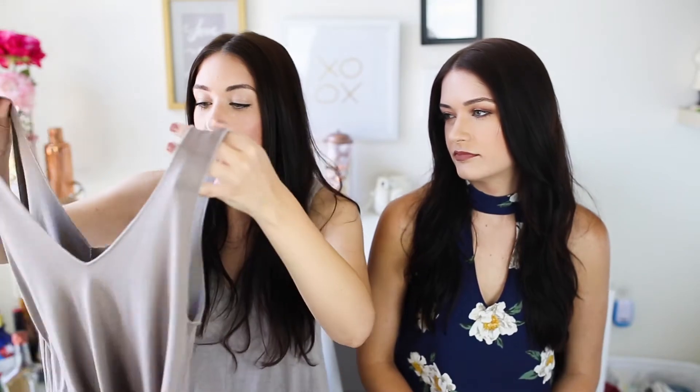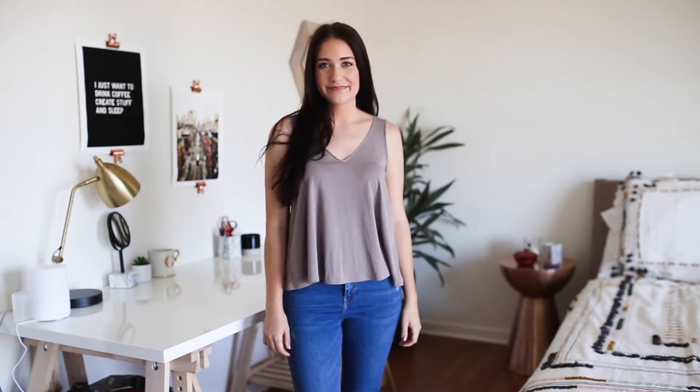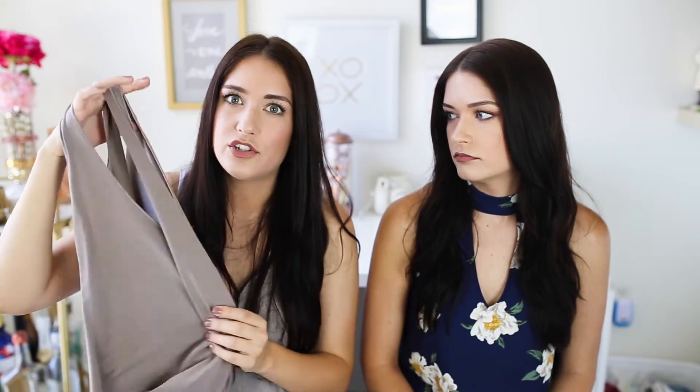Next is a tank top also from the BP brand, which you can get at Nordstrom. Also an extra small — I don't know why their sizing runs big. I really like how this is cropped. I love the color; taupe is like my favorite color. It's just a V in the front and a V in the back, so it can go with anything — jeans, shorts, everything. I love it so much. I might go back and get the dusty rose color. They also had it in black and maybe white. It was only like $22 and I think it's really good quality, so I highly recommend this for summer.